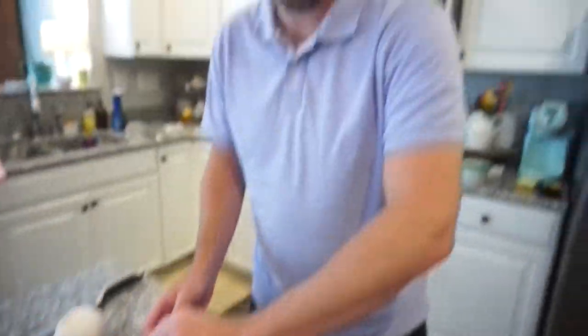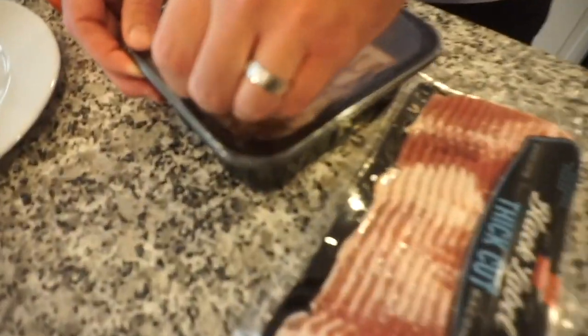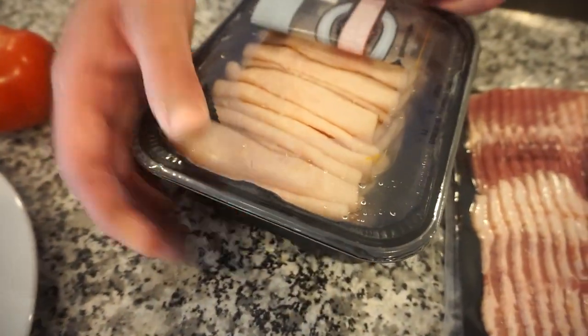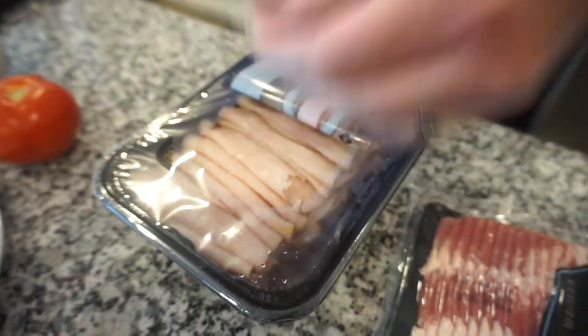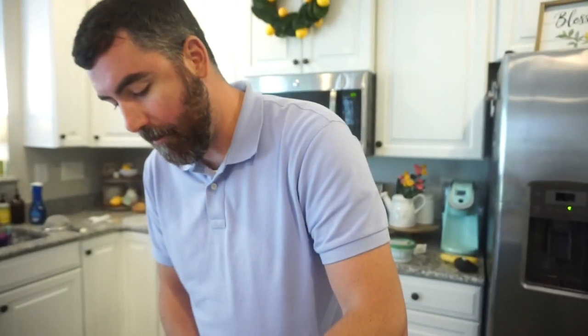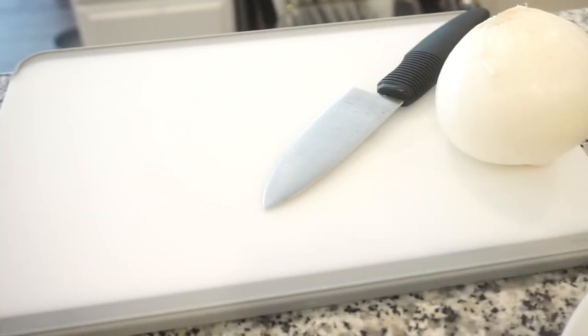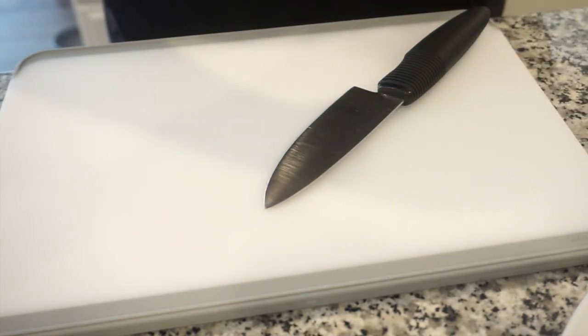Bunky wanted to microwave the bacon, but she wants a piece and can't microwave bacon, so they're frying it up. The turkey packaging is a cool resealable lift package. She's more excited about the super secret ingredient, though!